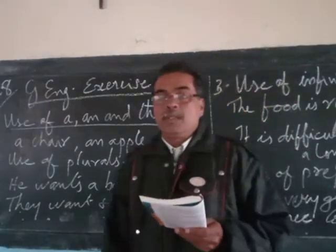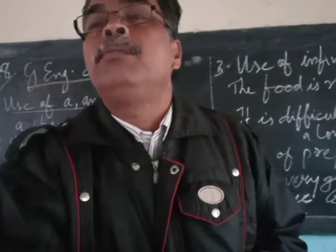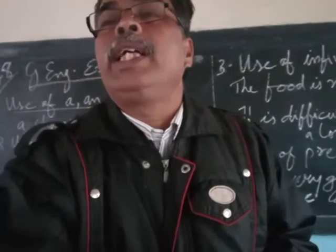Good morning students. Today we are going to look at some exercises from our guided English textbook.